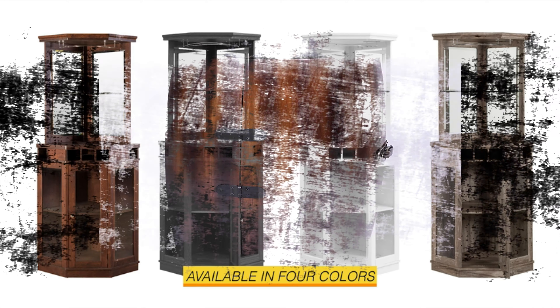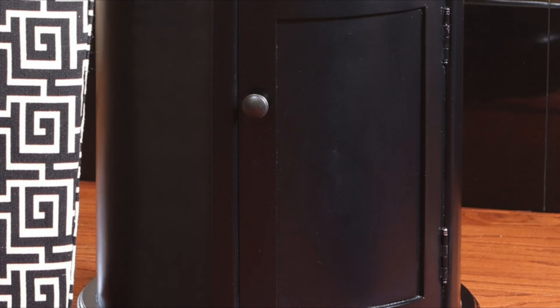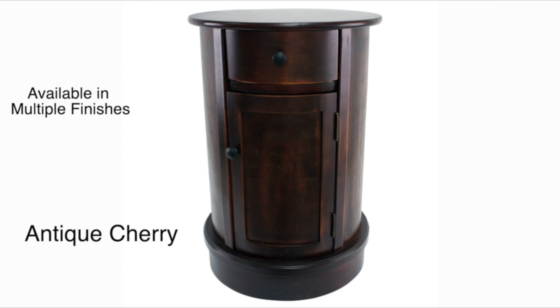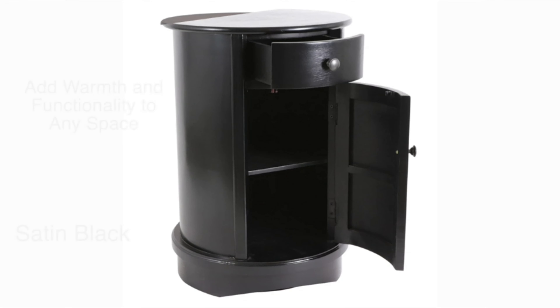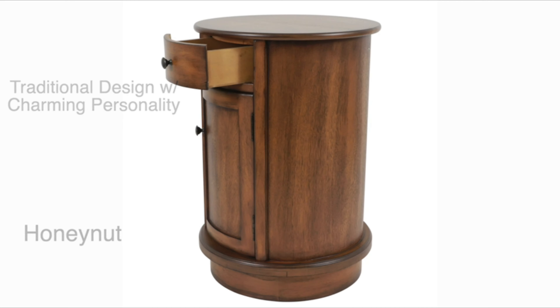Number 7: Vintiquewise Bar End Table Cabinet. This is one wine cabinet that no one can resist due to its eye-catching design — basically a rustic home bar edition for wine lovers. The manufacturer has made it with two interior shelves which give ample storage space for your wine, and the beautiful wooden finish also helps add decor to your room.